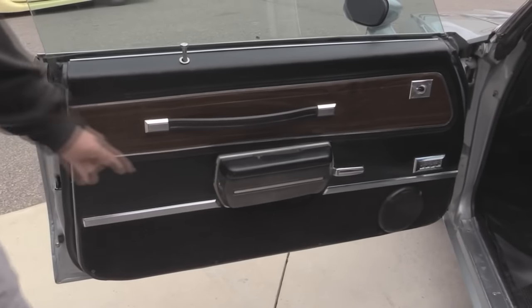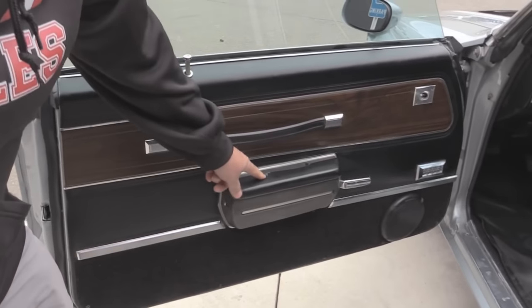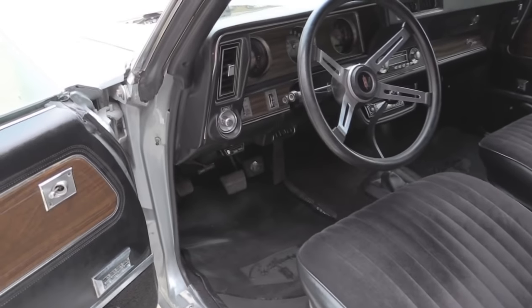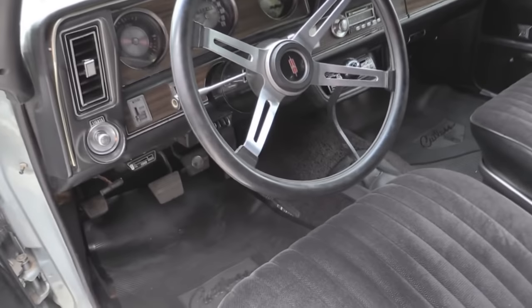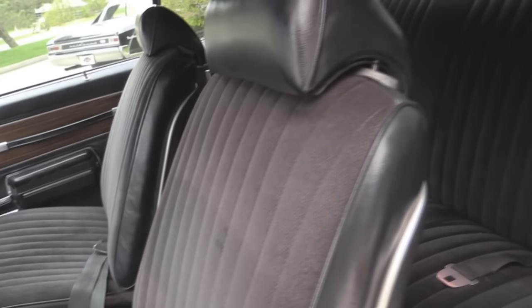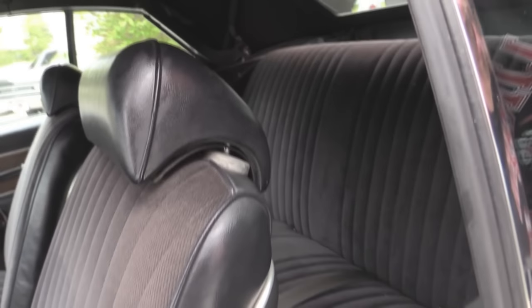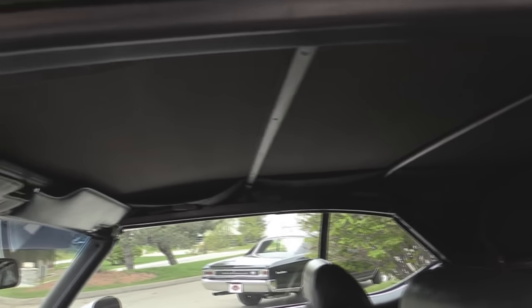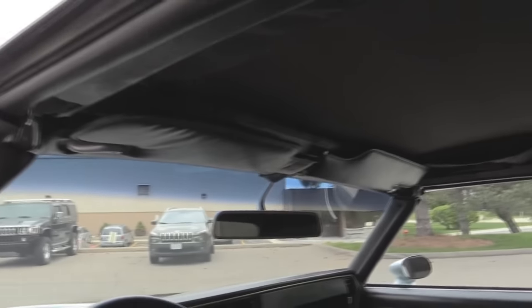Gorgeous door panel. Looks like the armrest has got one little split in it. We've got nice floor mats, four-speed shifter, good-looking steering wheel, beautiful dash. Look at the upholstery on the seats. We've got seat belts front and back. Looks like the convertible top mechanism itself was restored also. This is one beautiful car inside.